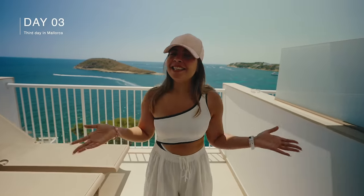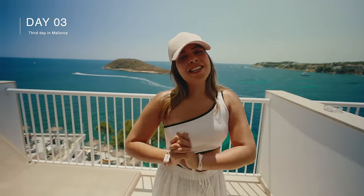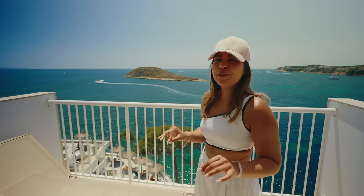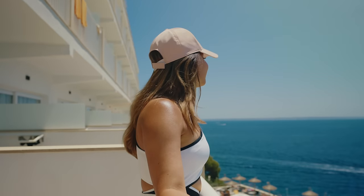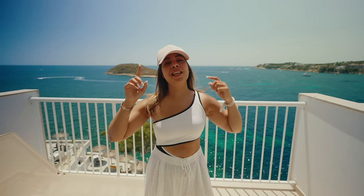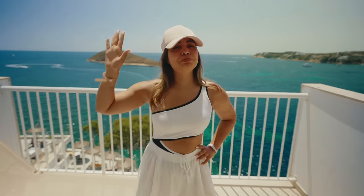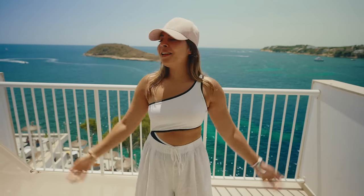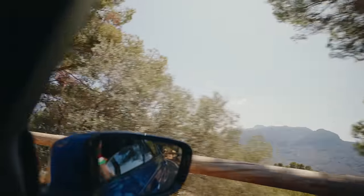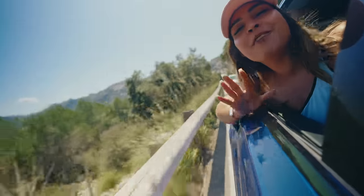It's day three and sadly our last day in Mallorca. The plan is to enjoy this beautiful water in the background — we actually got a room with a sea view and the views are amazing. Today we're going to enjoy a few more beaches and then say goodbye to this place. So on day three it was time to hop in the car, put on a seatbelt, and get ready to experience one of the most scenic drives — a road trip of a lifetime.